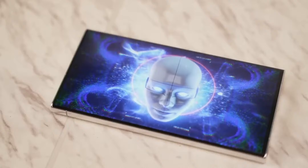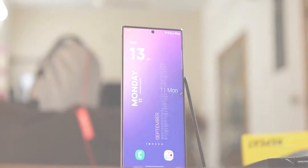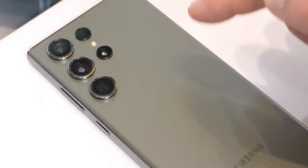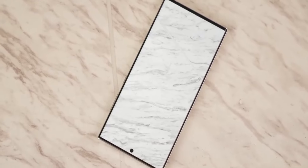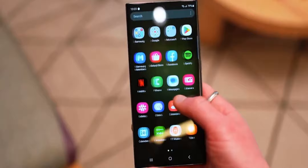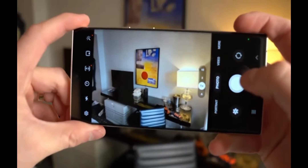Display: With each iteration, Samsung tends to push the boundaries of display technology. We can expect the Galaxy S25 Ultra to feature a stunning display with possibly increased brightness, improved color accuracy, and a higher refresh rate for smoother performance.